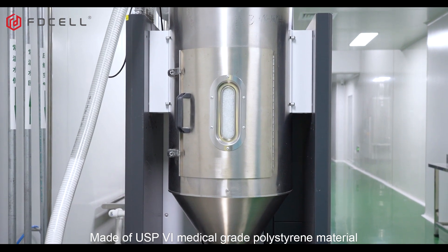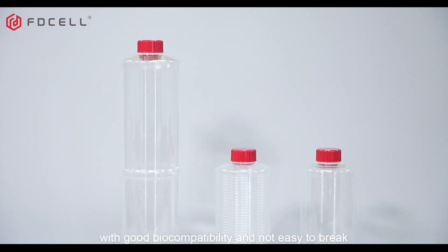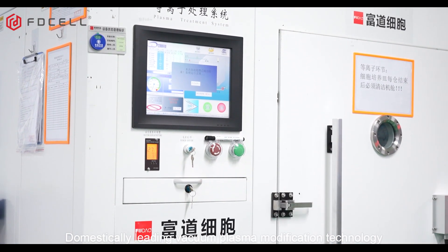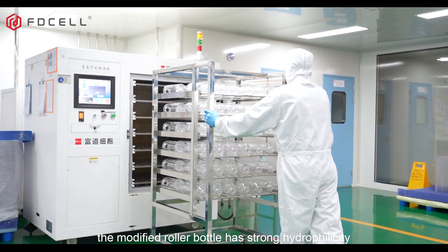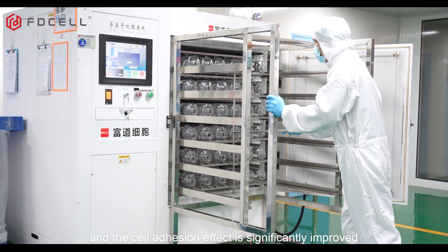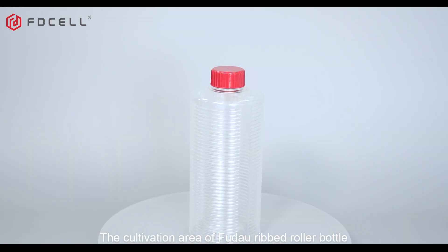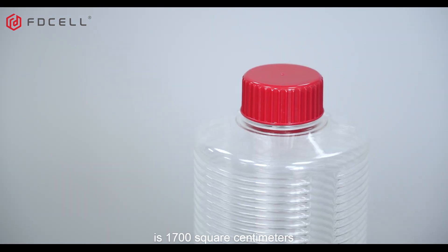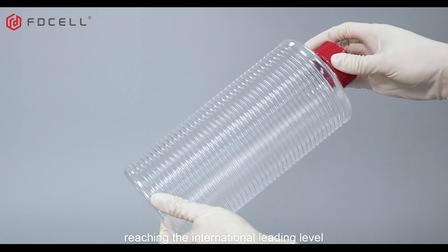Made of medical-grade polystyrene material, with good biocompatibility and not easy to break. Using domestically leading vacuum plasma modification technology, the modified roller bottle has strong hydrophilicity, and the cell adhesion effect is significantly improved compared with glass roller bottles. The cultivation area of the Feudow Folded Roller Bottle is 1,700 square centimeters, reaching the international leading level.